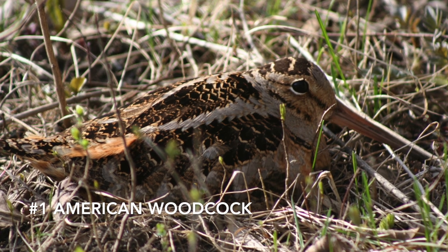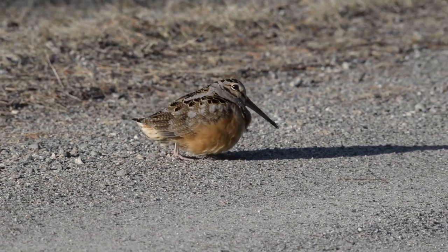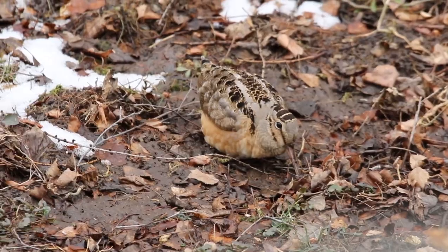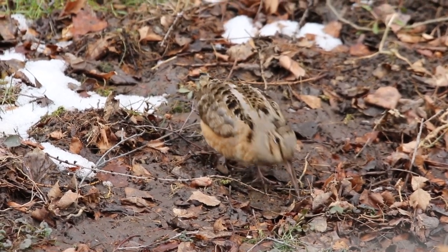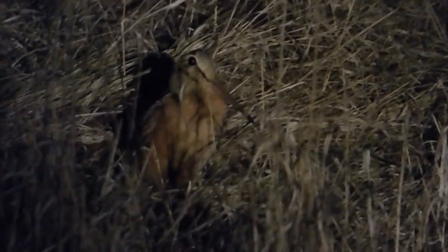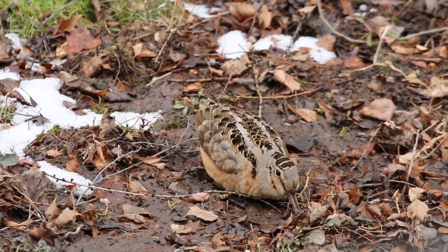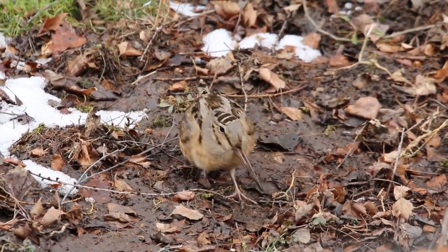Coming in at number one in the countdown is the American Woodcock. During the winter, this bird is nowhere to be found in the Midwest and Northeast, with the exception of the East Coast. They winter as far south as Florida and Texas and are one of the earlier migratory birds to move back to their breeding grounds. Woodcocks are much more likely to be heard than seen due to their peenting and flight display noises, which happen as twilight approaches. These courtship displays include flying up and spiraling back down to the ground, and take place throughout the night and well into the morning.